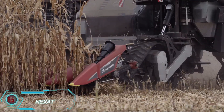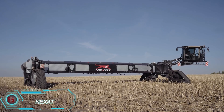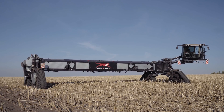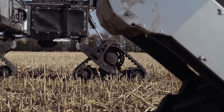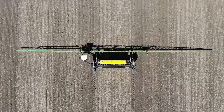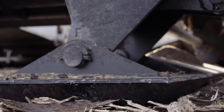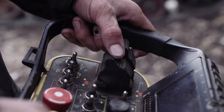Nexat Revolution is truly a groundbreaking all-in-one crop production system, marking an impressive step forward in farming technology. Built around a powerful carrier vehicle, it's designed to handle a wide range of essential farming tasks. From tilling and sowing to plant protection and harvesting, Nexat's interchangeable tools do it all with ease.